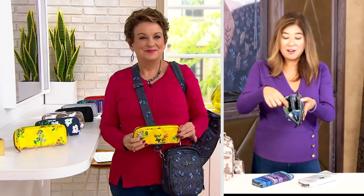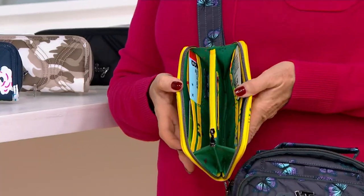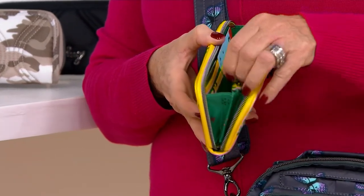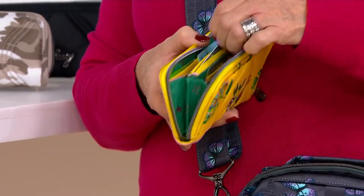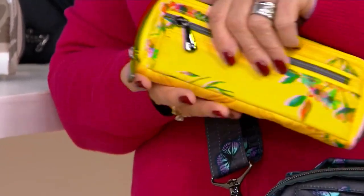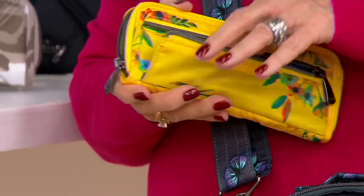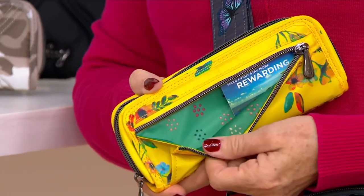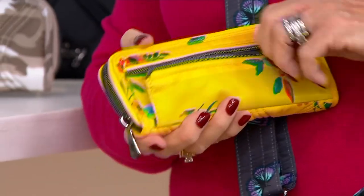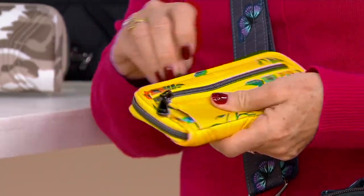You've got the accordion fold, card slots as well as bill slots on both sides, and in the middle interior you've got two pockets on both sides, plus storage with a zipper closure right in the middle. On the back side of your wallet you're also going to get a nice long slim pocket. I always love giving you that extra coin pocket with a nice gusset in there, so it makes it easy to get in and out your coins or even your favorite lip gloss.